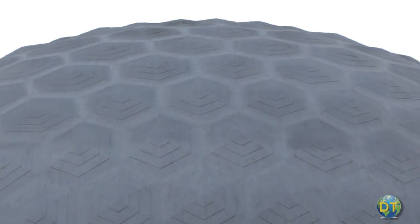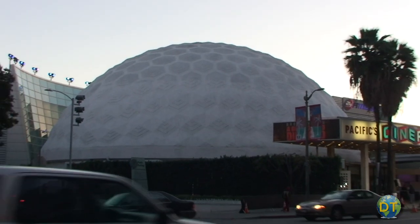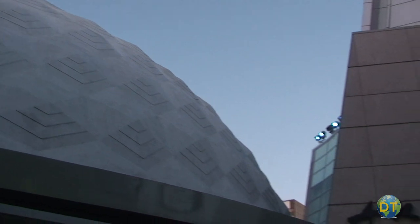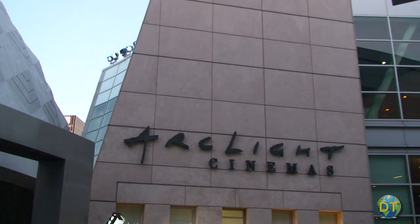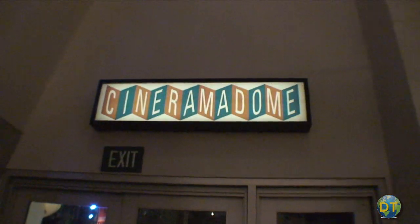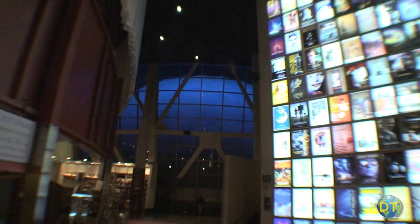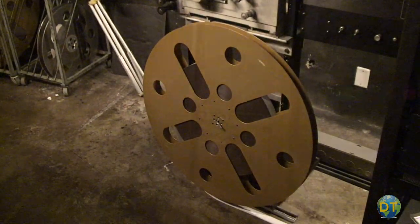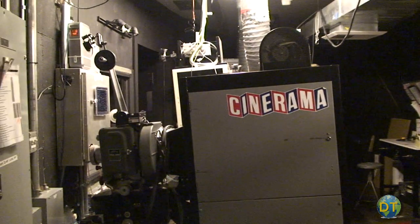As movie theaters moved from single screens to multiplex cinemas, by the late 1990s the dome was in danger of being torn down. Declared a historical cultural monument in 1998, Pacific Theaters developed the ArcLight Cinema concept and built a 14-screen multiplex adjacent to the Cinerama Dome, making it part of the ArcLight complex. In 2002, three-strip Cinerama equipment was installed, the dome was refurbished, an advanced sound system was added, and three Cinerama projectors were installed to present Cinerama motion pictures in their original format.